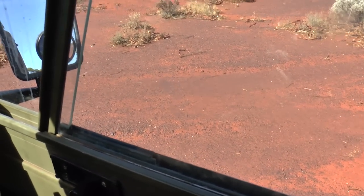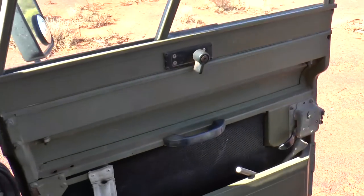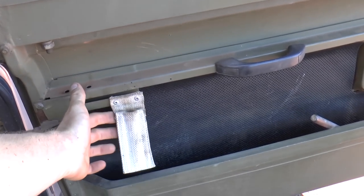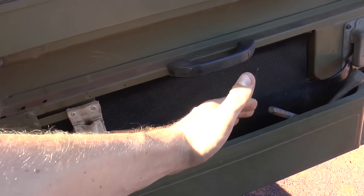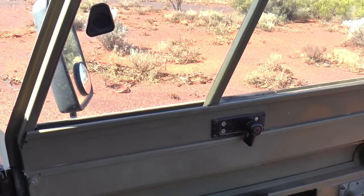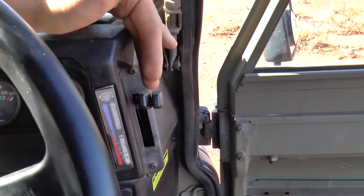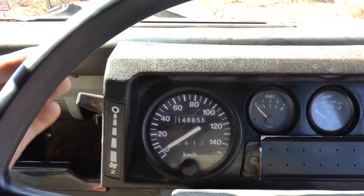Let me open the door and show you the driver's side door. This little holder here is where the key goes. We've got a standard tie brace and a window lock up here too. I also forgot to mention the heater controls and fan controls on this side.